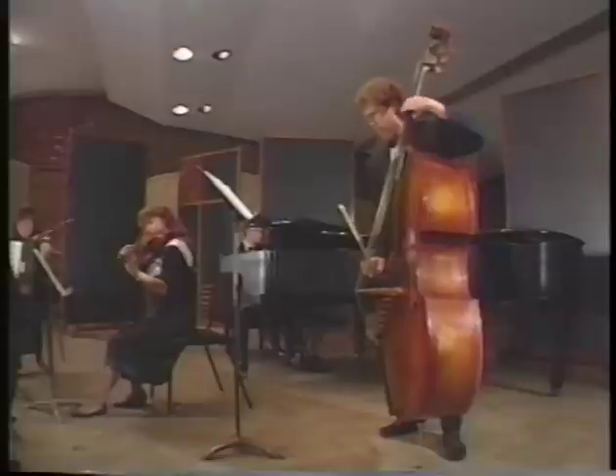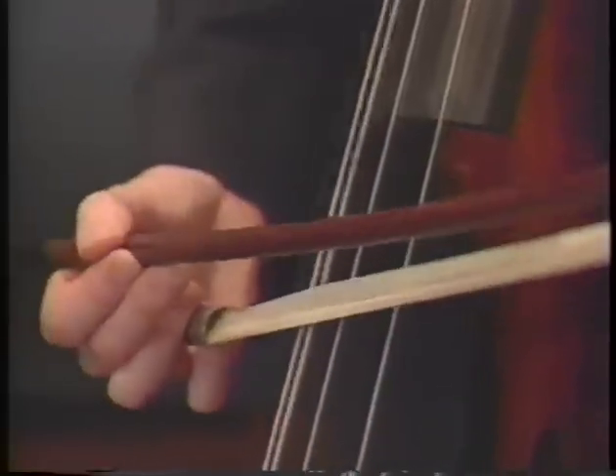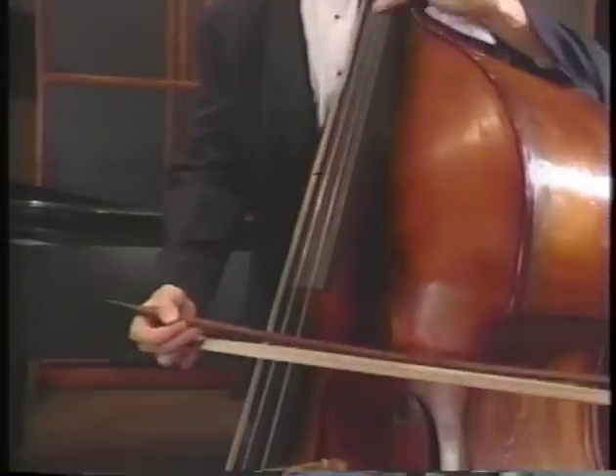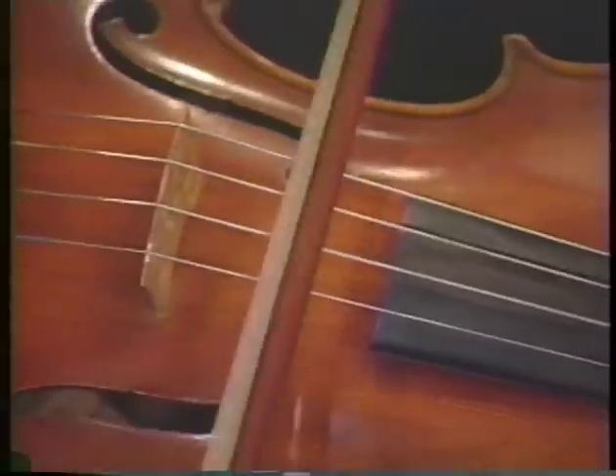How exactly do they create their sounds? Sound is a vibration of the air, so all instruments have to make the air vibrate. Let's take a look at the bass, for example. It starts with the string — the player runs his bow across the string, and that makes it vibrate. The vibrating string is attached to the main body of the instrument, which is a great wooden box. The string vibrating makes the box vibrate, which makes the air vibrate, and that's the sound.